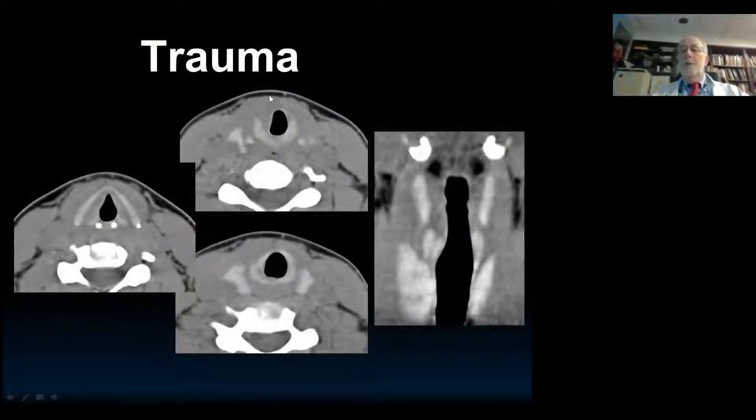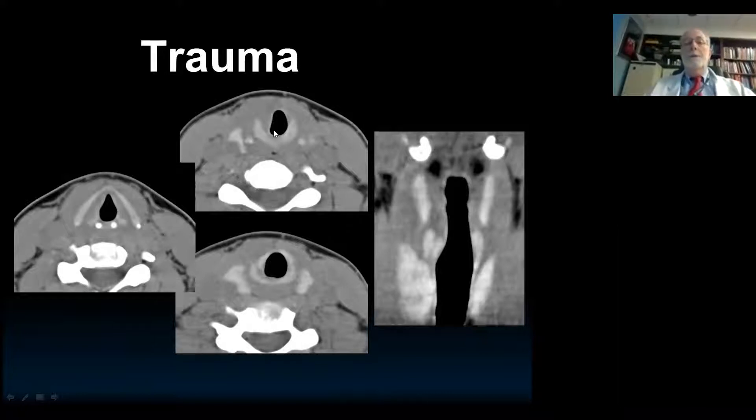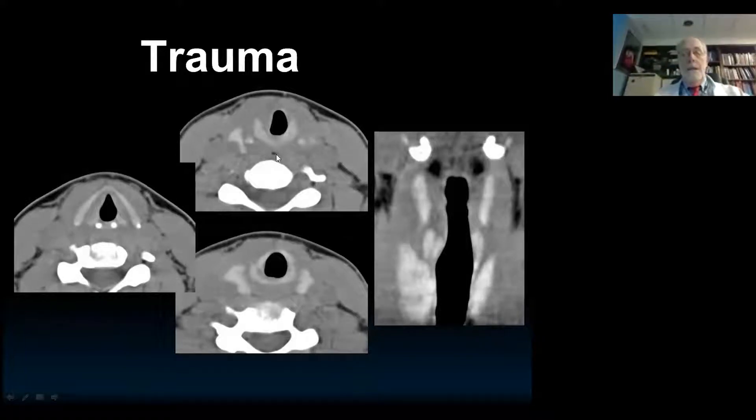Now let's briefly talk about trauma. Everyone who's worked in an ER will look for cricoid fractures, thyroid fractures, maybe an arytenoid dislocation. This is a good way to review what happens to the wall of the larynx. Remember, in the subglottis, there should be no soft tissue. Here we have a cricoid fracture — some of these are actually missed in the emergency room. I've never seen an acute cricoid fracture where you don't have soft tissue within the ring. So here you've got soft tissue, and in the acute phase, there's almost always that finding.